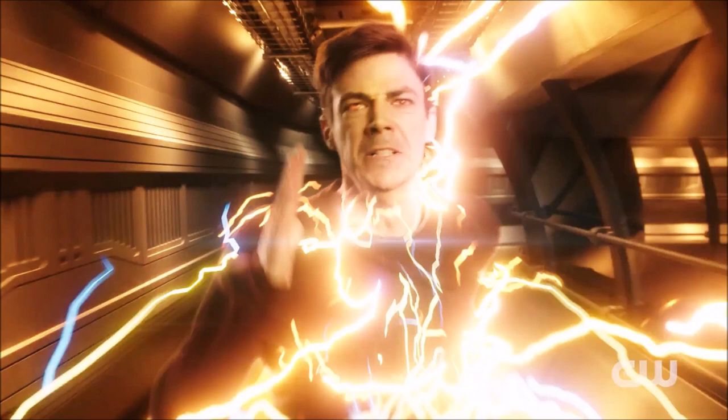Barry is egged on by none other than Eobard Thawne, the Reverse Flash. You can see him in the speed lab with the artificial speed force machine powered on in the background. So does Eobard Thawne help Barry — within his mind, I guess — to get his speed force powers back? It seems very likely from what we see in this trailer. It's probably not the actual Thawne but an imaginary figure helping Barry. In the final shot Barry is again in despair — everything is crashing down at once: no speed, Eva is really powerful, and he's trying to defeat her while also saving Iris and finding the portal.